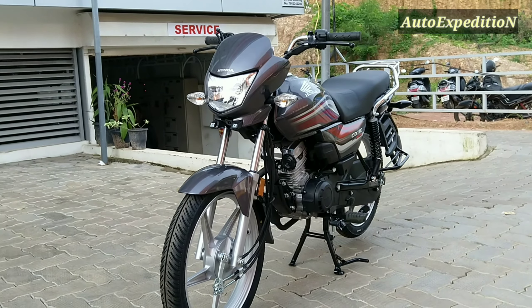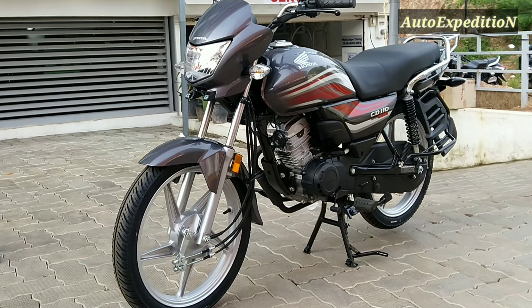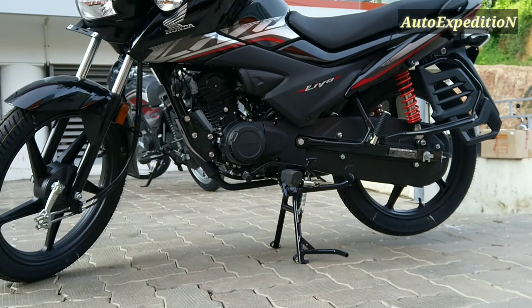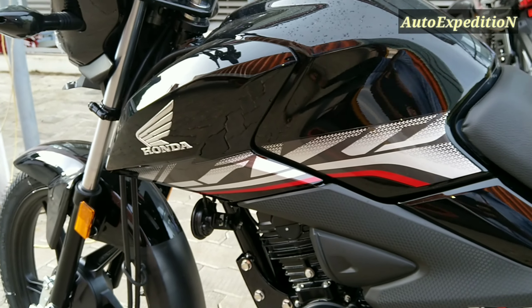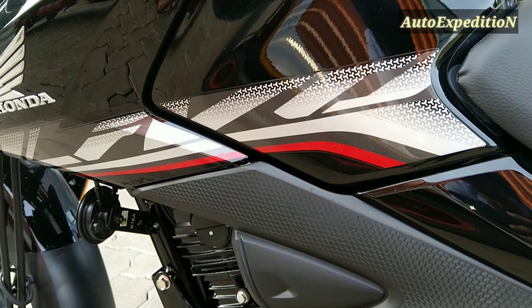Hi friends, welcome to Auto Expedition. Today we have a CD110 Dream Deluxe BSX and a Lebo BSX. Both bikes are in the executive mileage bike segment.